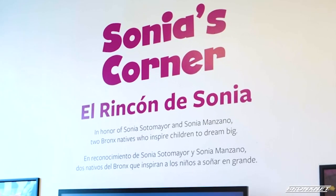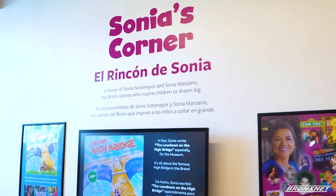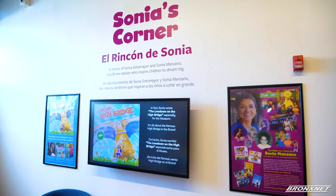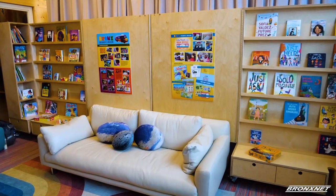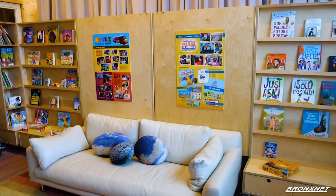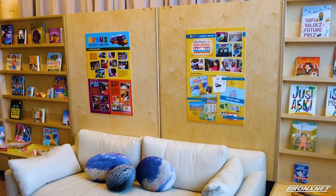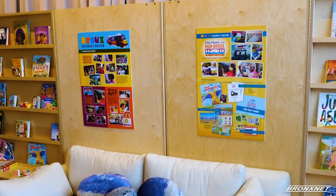The museum also introduced Sonia's Corner, a section that pays tribute to two Bronx trailblazers: Supreme Court Justice Sonia Sotomayor, and actress best known for her work on Sesame Street, Sonia Manzano. This corner serves as a cool down station for families, as the living room style section is lined with children's books written by both Manzano and Sotomayor.